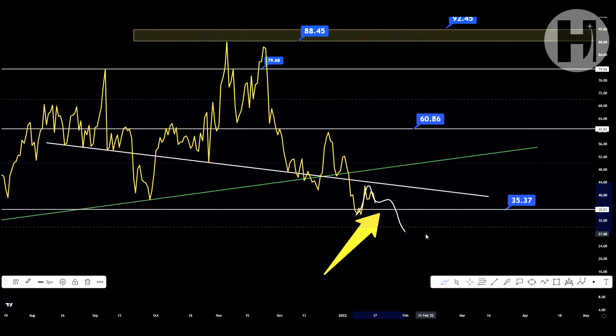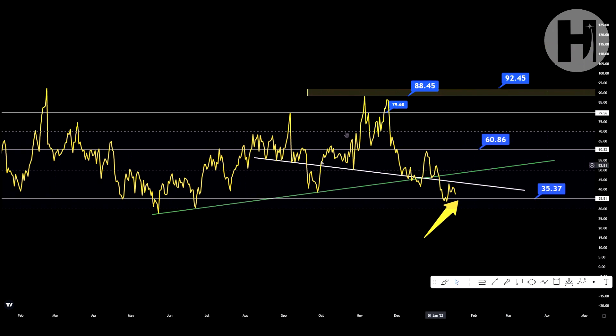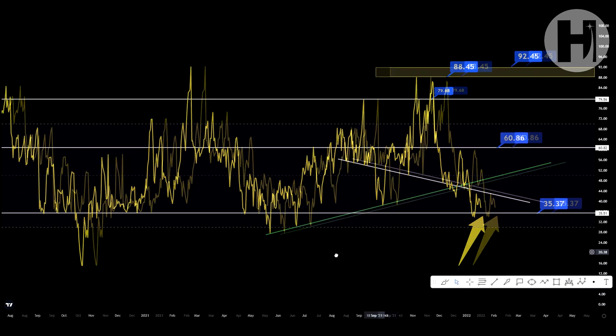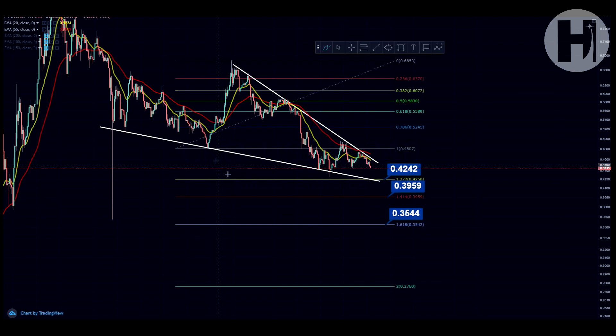The RSI is a momentum-based oscillator that tells you whether an asset is overbought or oversold. Below 30 is oversold; above 70 is overbought. If you end up in the oversold zone below 30, that's a great entry point — I would buy as many CRO tokens as possible because the recovery from oversold conditions tends to be quicker, with relief rallies soon after. Your RSI resistance is at 60.8. Make sure you copy all the support and resistance levels.